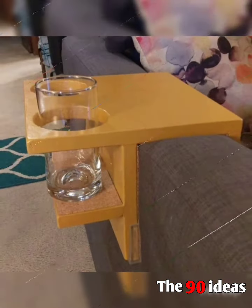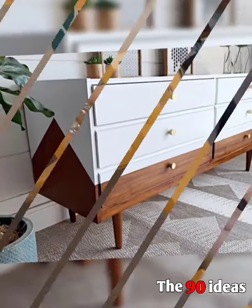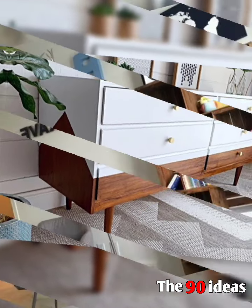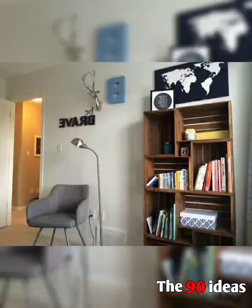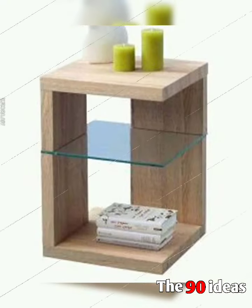Outdoor sofas, outdoor furniture and ring tables — you can see how many colors there are. Boxes, bookshelves, side tables which you can use for storage, and tools — very simple but great ideas.